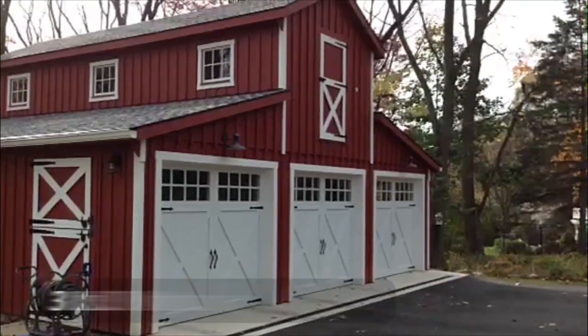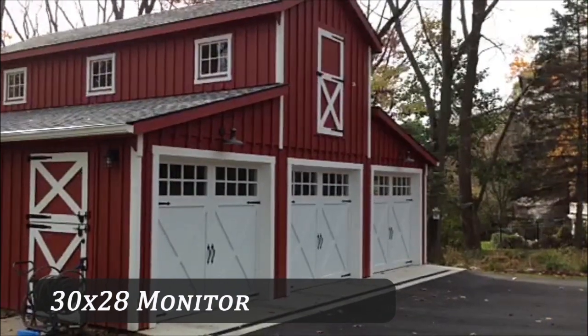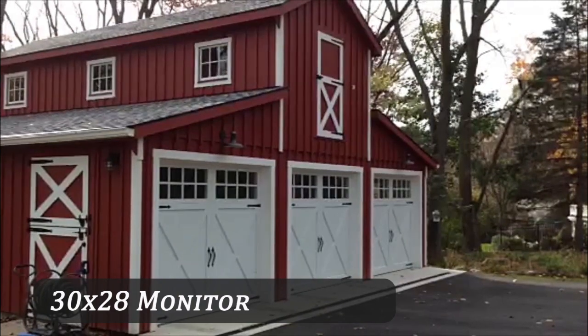This is our barn from Horizon Structures. We took their basic horse barn and we customized it to make a two-car garage, a workshop, and a shed all combined into one.